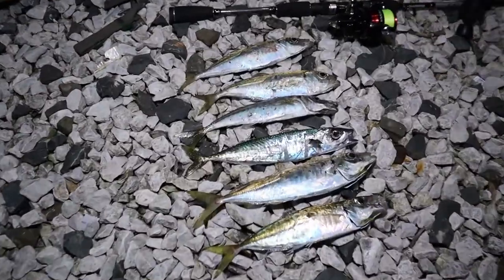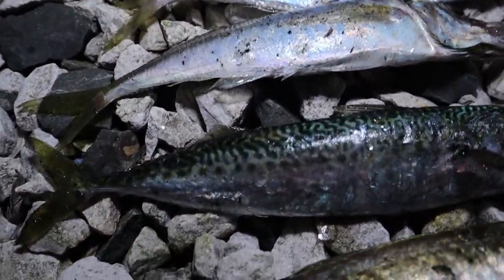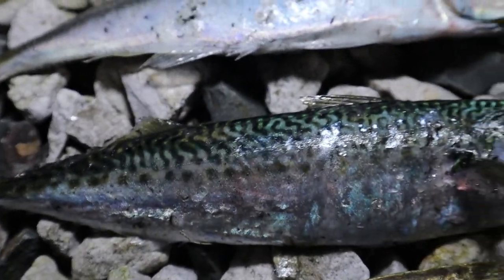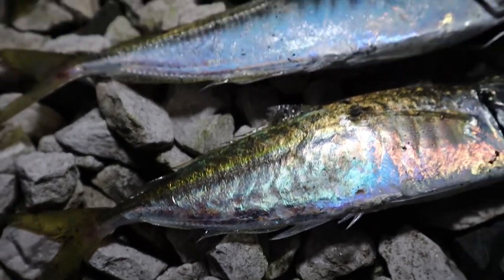That's my catch for the night. I've got five jack mackerels and a slimy mackerel. Check that guy out — got a cool pattern on him. We'll have a look at him tomorrow. Otherwise some nice, good-sized jack macks.